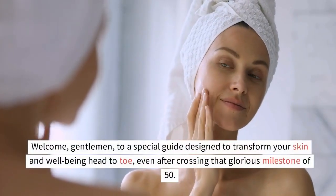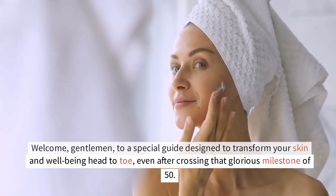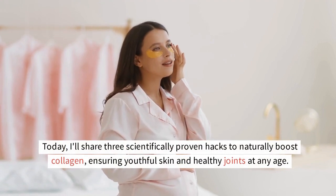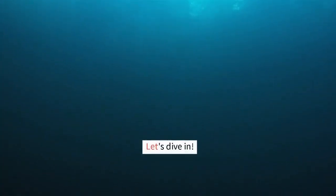Welcome, gentlemen, to a special guide designed to transform your skin and well-being head-to-toe, even after crossing that glorious milestone of 50. Today, I'll share three scientifically proven hacks to naturally boost collagen, ensuring youthful skin and healthy joints at any age. Let's dive in.